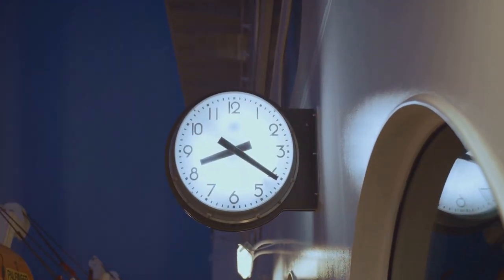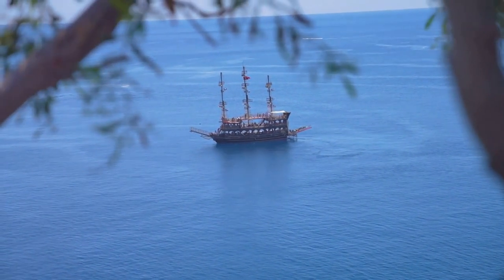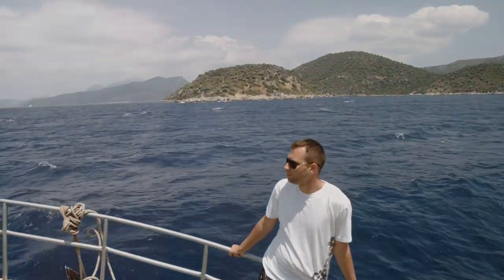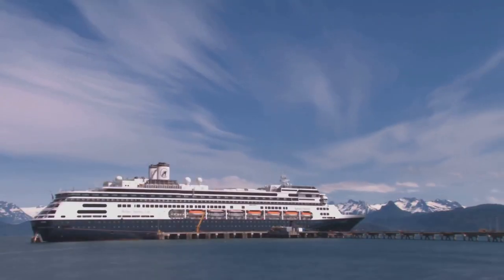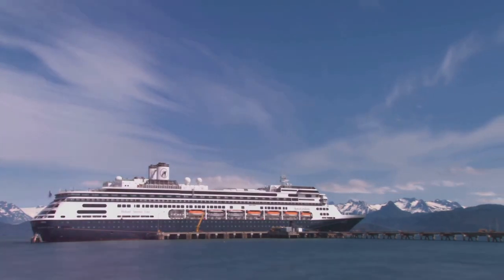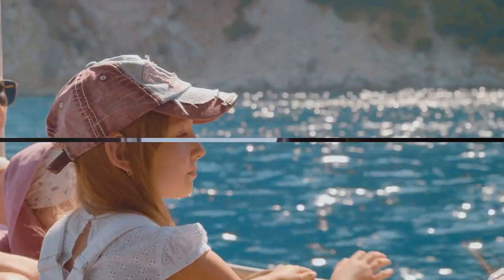Another advantage is the duration. Repositioning cruises typically last longer than standard ones, often two weeks or more. Imagine two weeks of relaxation, entertainment, and indulgence for a fraction of the usual cost. Of course, you'll need to arrange a flight back, but with the savings from the cruise it's a small price to pay. Repositioning cruises: an offbeat path to big savings.